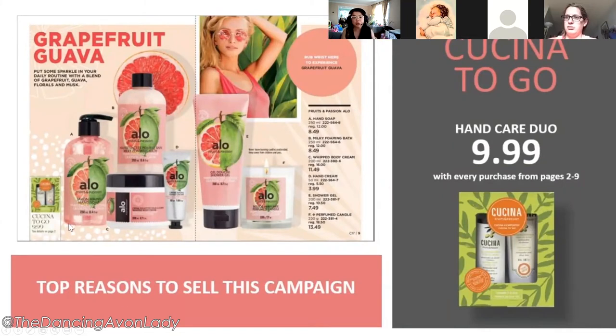The hand care duo — called the Kachina to Go — can be obtained with every purchase from pages two to nine, which are mostly the aloe products. We can promote this by layering products: start with the shower gel, then layer with the body lotion, whipped butter, or hand cream. With every purchase they could be getting the duo for the special price of $9.99. It is a premium product so the discount is only 10%, but it really boosts QV for our sales.